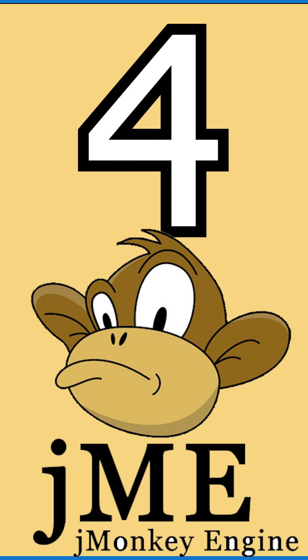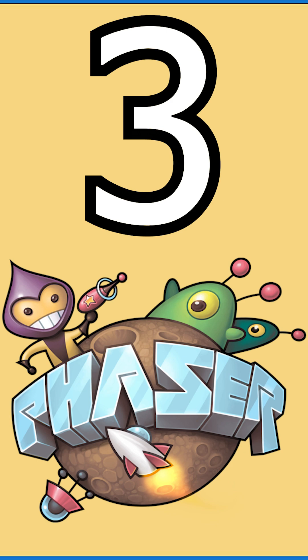jMonkeyEngine: a game engine for developing 3D games written in Java. Phaser.io: for making HTML5 games for desktop and mobile. GDevelop: allows you to make all kinds of games without ever having to write a single line of code through its event system.